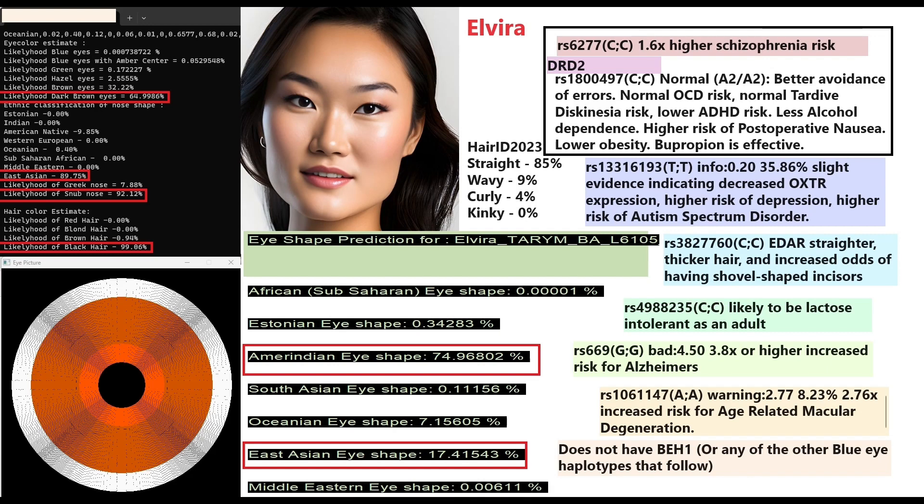Moving to Elvira: she is predicted to have dark brown eyes, an East Asian snub-shaped nose, and black hair. She is predicted to have Amerindian eye shape — scoring 75% Amerindian and 17% East Asian — making her eye shape more Amerindian than East Asian according to my tool. In DRD2 she does not have the European no-go learner variation, meaning more dopamine D2 receptors and higher odds of schizophrenia.